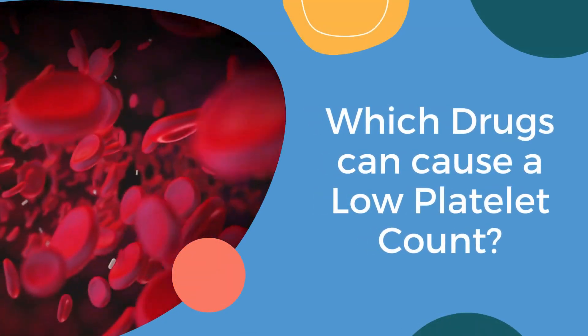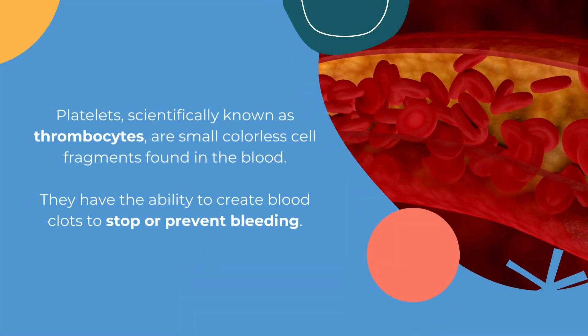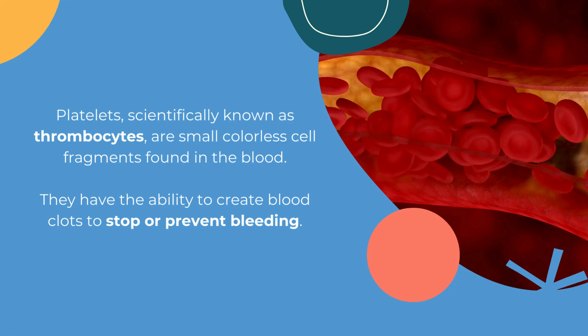Which drugs can cause a low platelet count? Platelets, scientifically known as thrombocytes, are small colorless cell fragments found in the blood. They have the ability to create blood clots to stop or prevent bleeding.